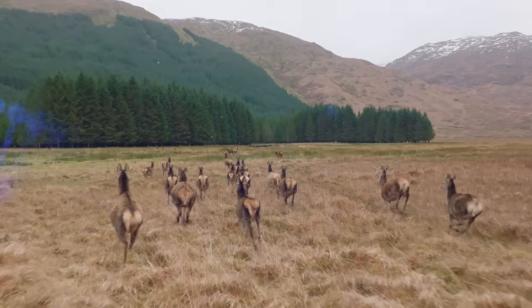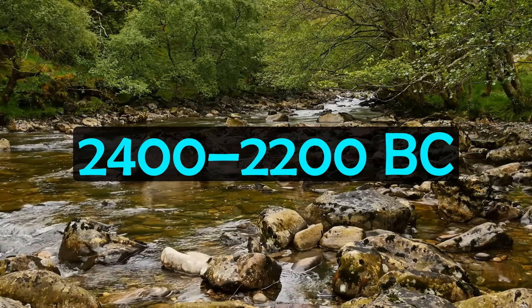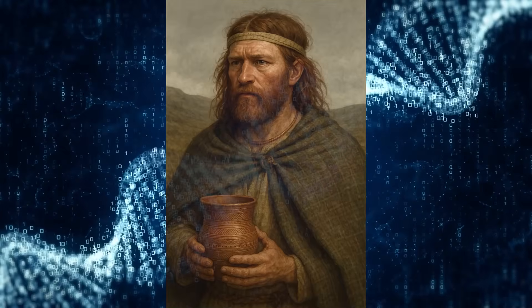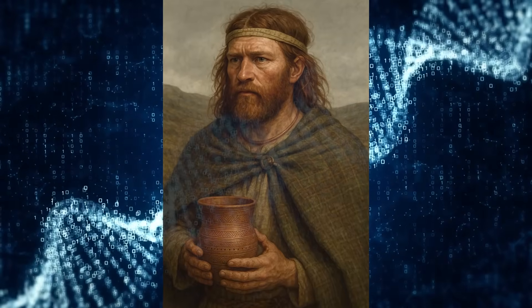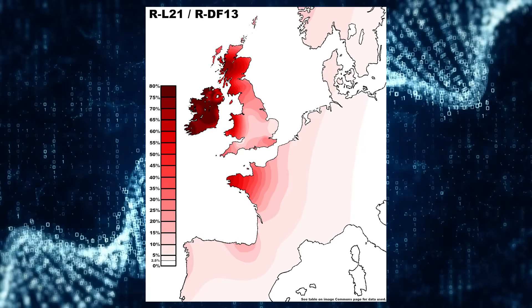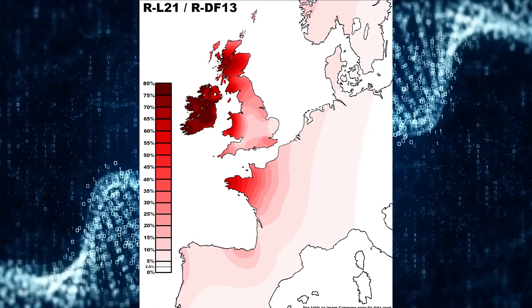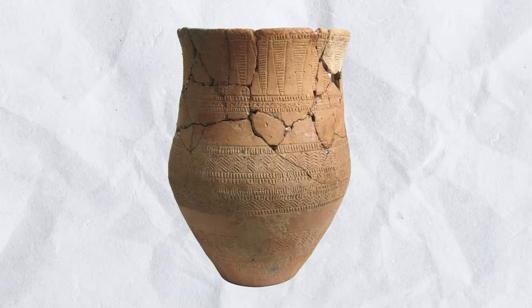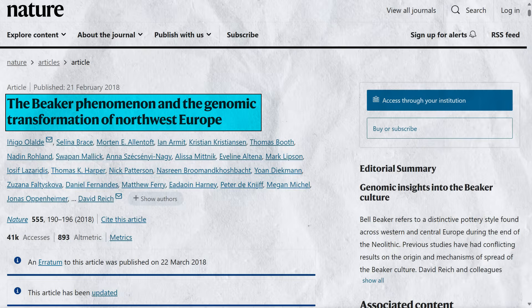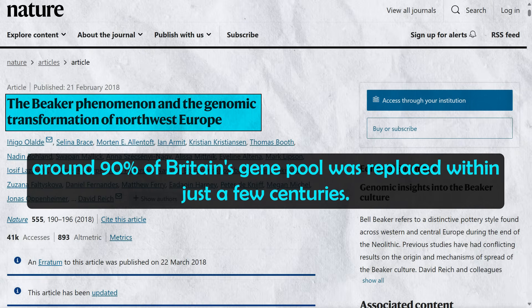The next major wave of migration reshaped Scottish DNA most profoundly. Around 2400 to 2200 BC, the Bell Beaker culture arrived, bringing large amounts of steppe ancestry and the Y-DNA haplogroup R1B-M269, particularly the subclade R1B-L21. Ancient DNA studies show a near-complete male line replacement around this time, from Y-DNA marker I2 to R1B. A 2018 study published in Nature found that around 90% of Britain's gene pool was replaced within just a few centuries — a remarkable turnover.